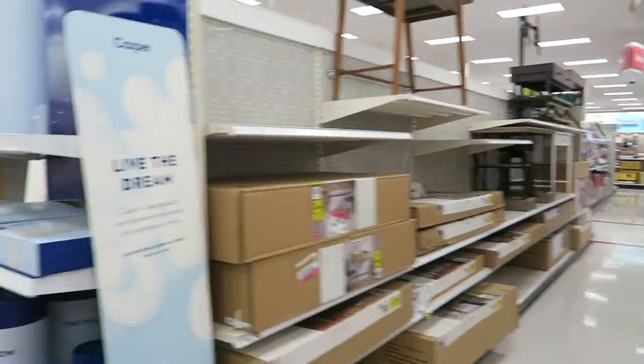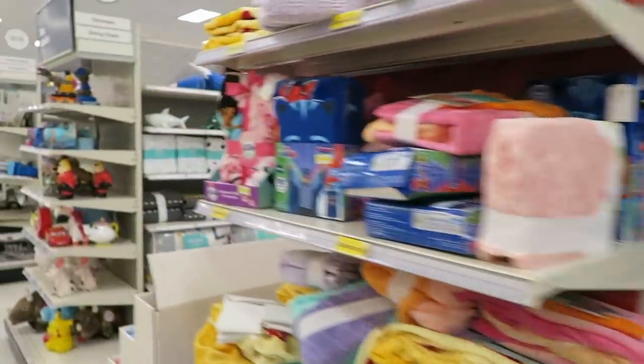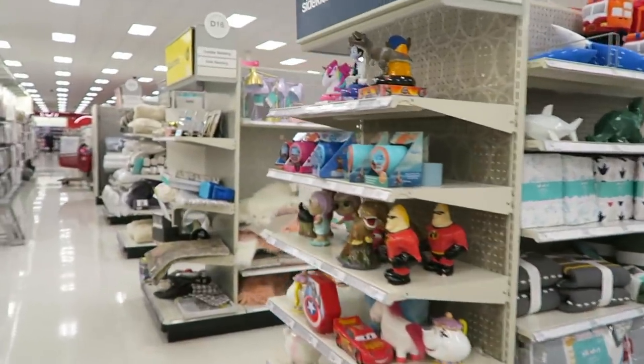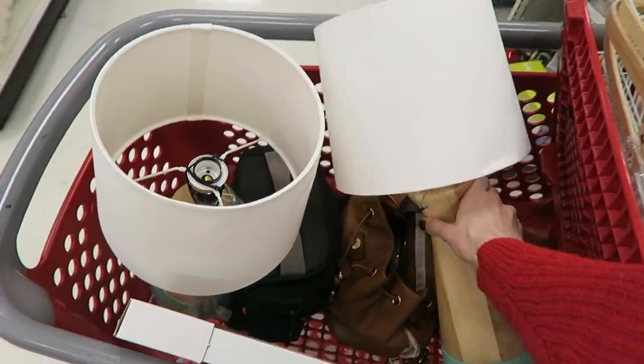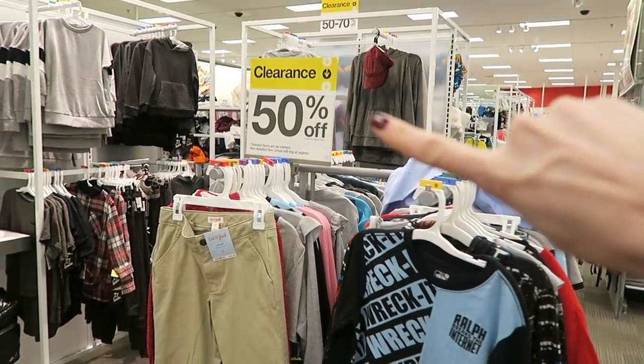Something that really helps when I'm shopping at Target is to not go into the store distracted — otherwise I end up buying things I don't need. As I shop, I am looking for that 50% to 90% off price point. I'm checking for end cap clearance of things that I need. These lamps are less than $20, which is awesome.